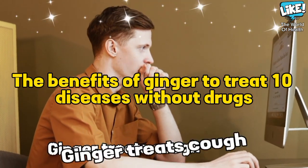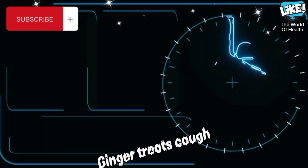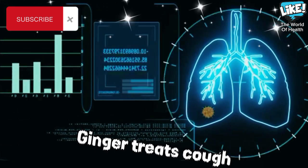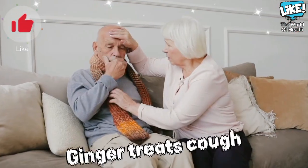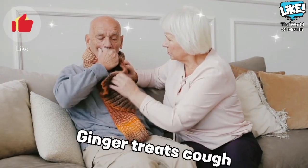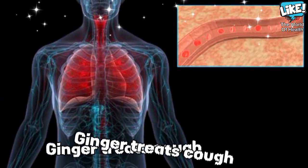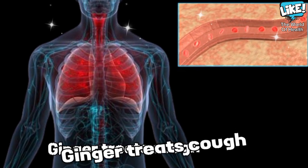Ginger treats cough. Coughing occurs to get rid of substances that irritate the airways in the respiratory system, resulting in air being removed from the lungs under high pressure. Research has confirmed that ginger is a pain reliever and a killer of bacteria. Therefore, it can be used to relieve pain, soothe sore throat and calm cough immediately, especially those caused by the common cold.